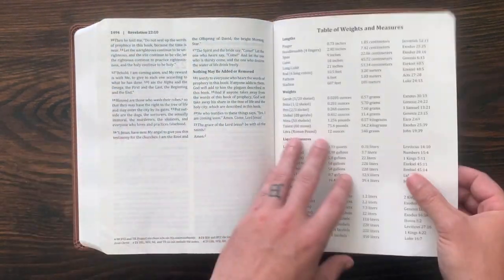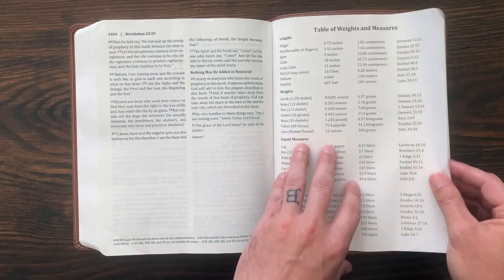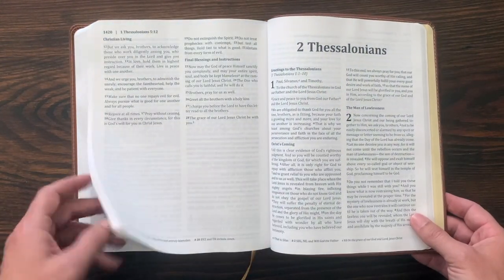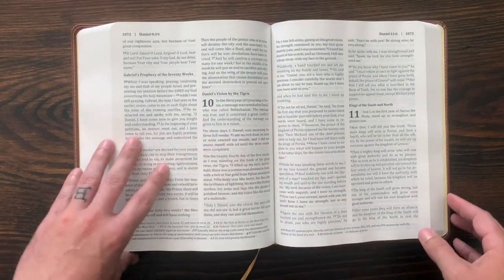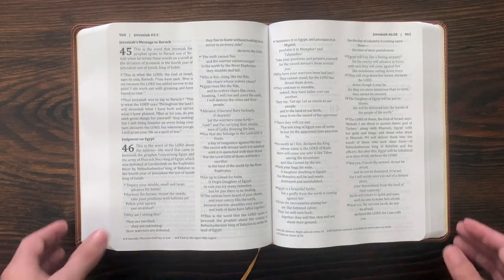At the end of the Bible, the last page of Revelation is page 1,494 — so it's almost a 1,500-page Bible. There's a simple table of weights and measures, and then the back. It doesn't have a concordance and it doesn't have Bible maps. So again, very simple, very clean, and very streamlined.